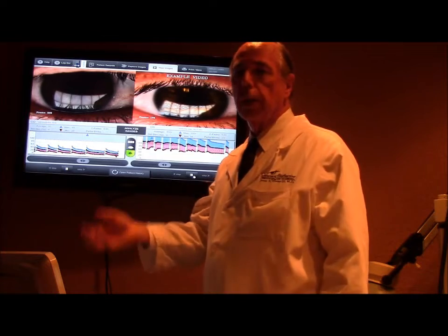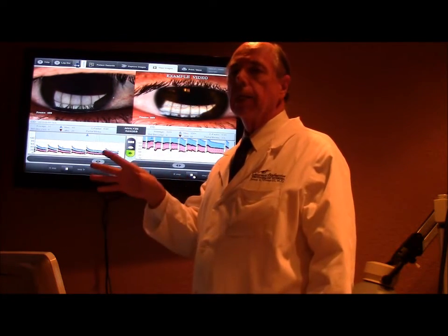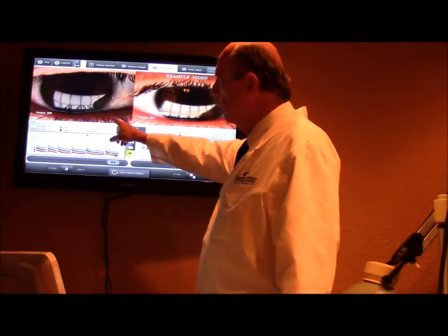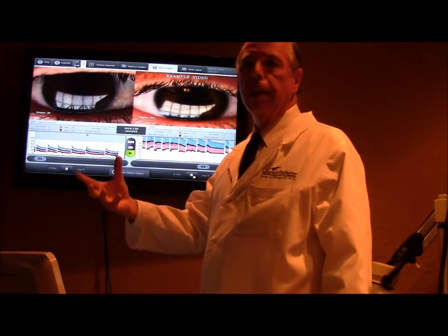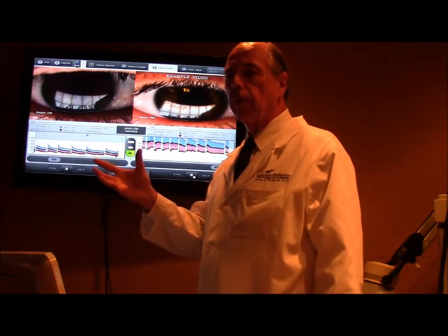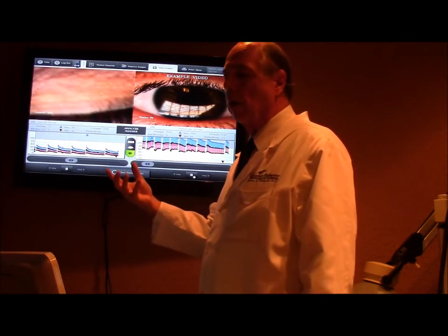Hot compresses don't work to the extent of LipiFlow, but they do give some help, especially on a continual basis to try to keep the glands as healthy as possible. Other things that contribute to meibomian gland disease include chronic inflammation of the eyelids called blepharitis. People who have chronic blepharitis end up having meibomian gland disease, and so that blepharitis needs to be cleared up as well. We look at whether people with dry eyes also have blepharitis alongside their meibomian gland disease, and we have to treat that part in order to keep their eyes doing well long term.